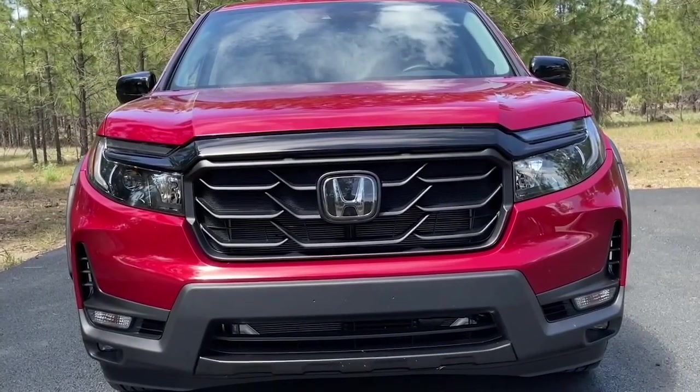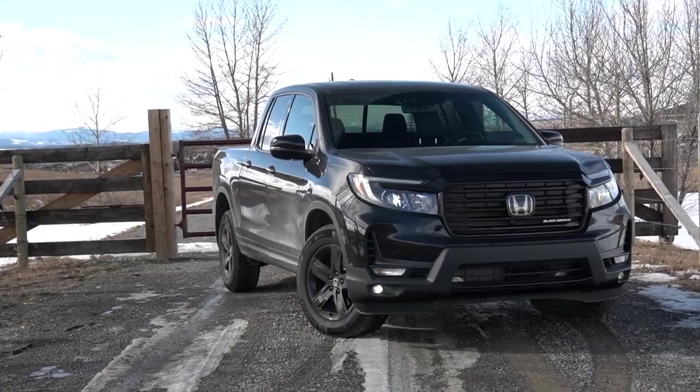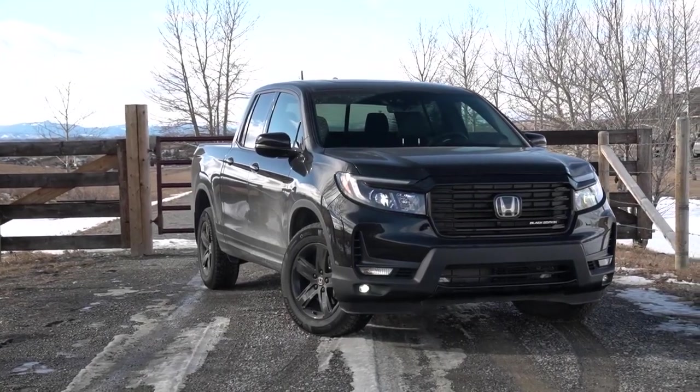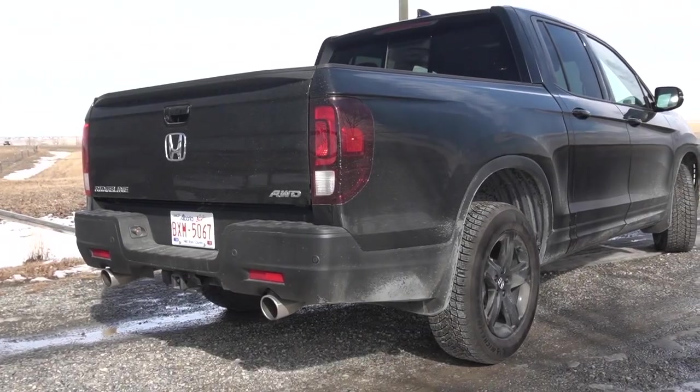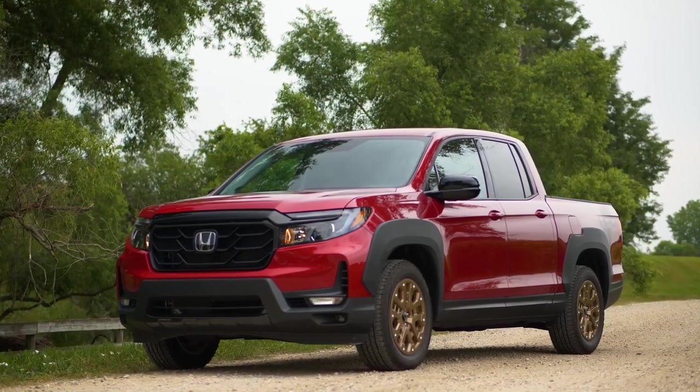However, when it comes to payload, the Ridgeline does better with its 1,600-pound capacity. Though this is still not convincing enough, considering that the Ford Ranger is the more affordable option, with a starting price much less than what you have for the Ridgeline.